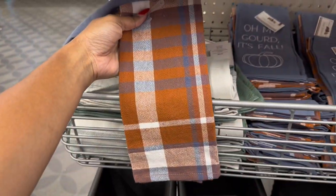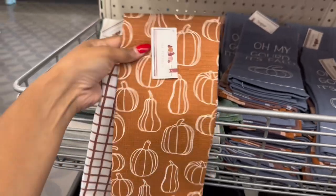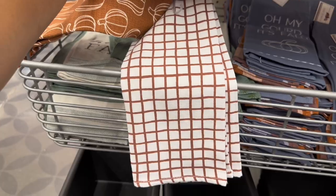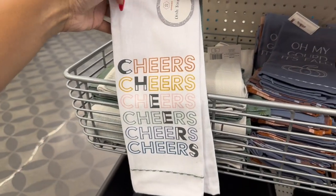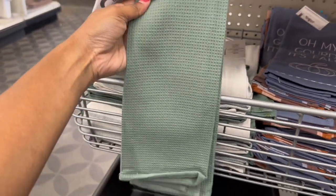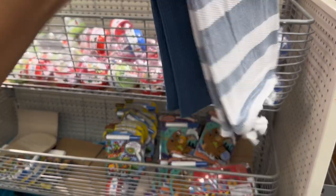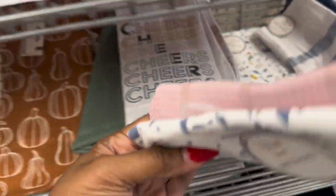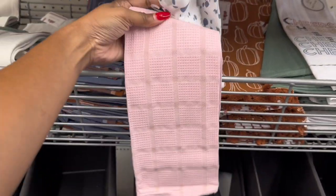They have the brown plaid — I like this one — and then they have this brown and white one, I also like this one too. It has little gourds, pumpkins, and a checkered brown and white pattern. And then they have this one, and a blue and white one on a stripe with navy blue. And the last one looks like confetti somewhat — it's a pink dish towel.